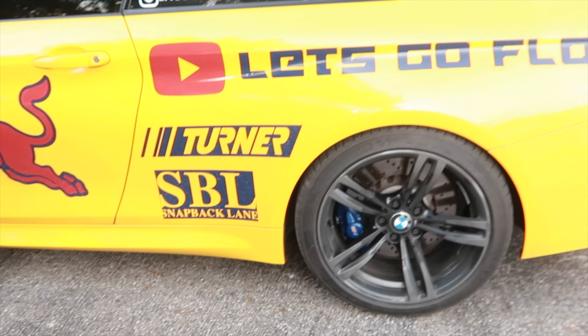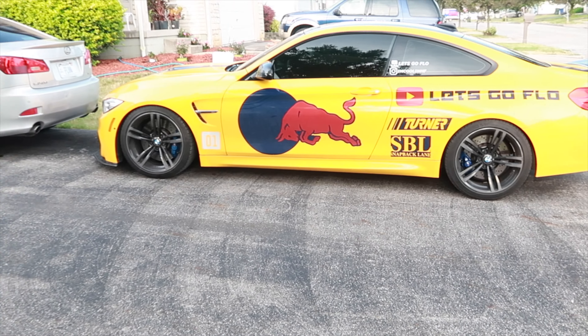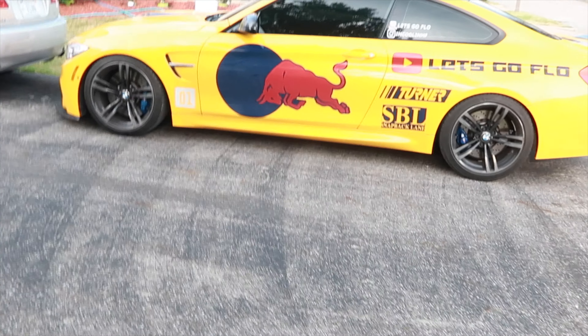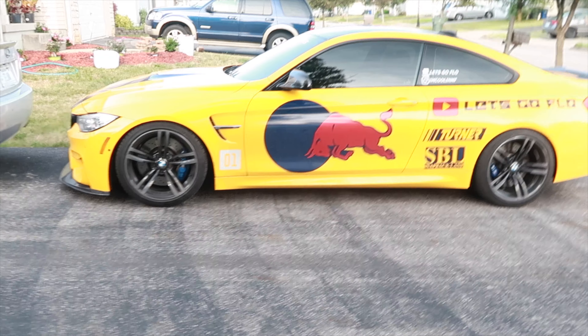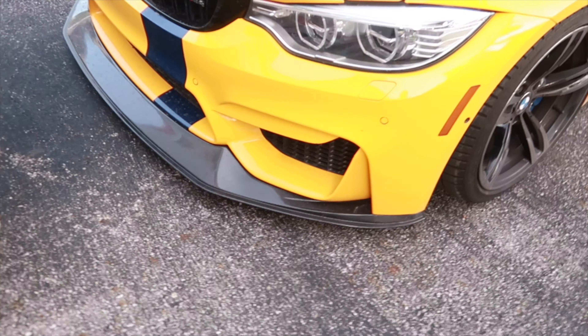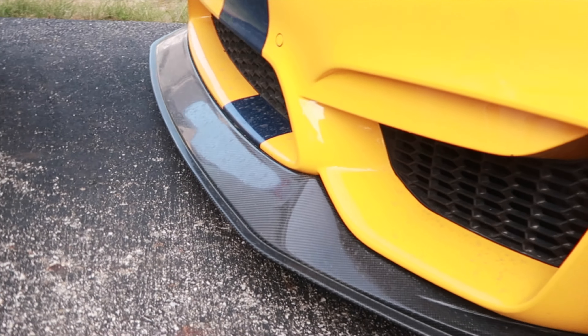I'm gonna try these out — I mean obviously it's gonna work. Stay tuned for the install of the new lowering springs. Alright you guys, we got the new setup — the EMD lowering springs. As you can see it is definitely lower. You can fit like one finger in there, which was two fingers before, and in the rear it's a little bit tighter too — can fit one finger in there.